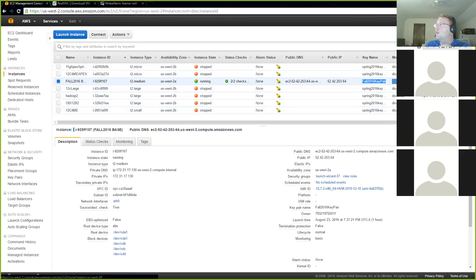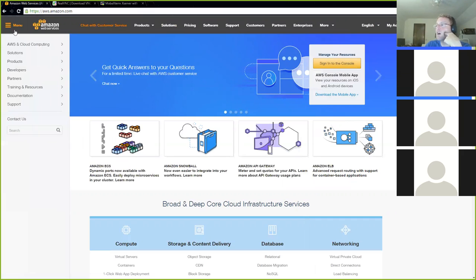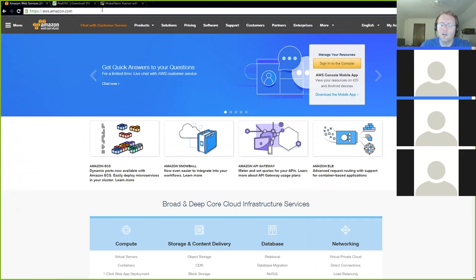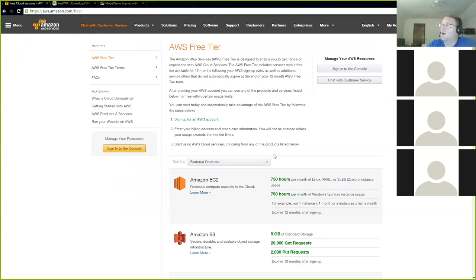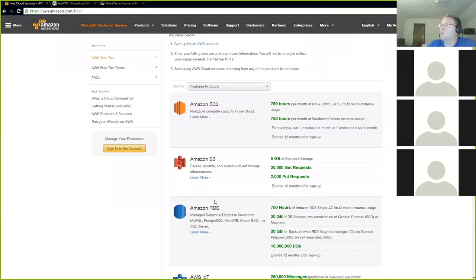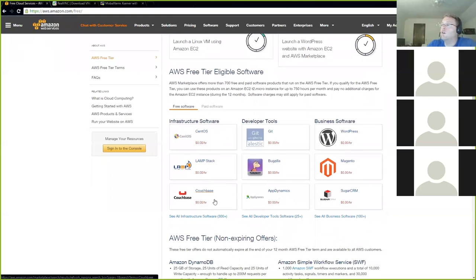To make this easy, I'm going to log out and start from the beginning to show you how to sign up. If you go to aws.amazon.com and type in 'free,' they have what's called the AWS Free Tier. This is for students or other people who just want to try AWS out. It allows you to use certain classes of computers and amounts of storage for nothing for up to a year. It will require a credit card so you pay for the stuff that's not on the free tier.